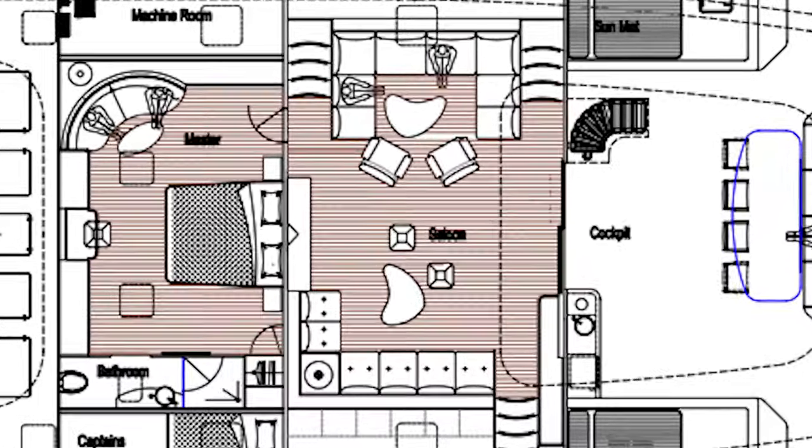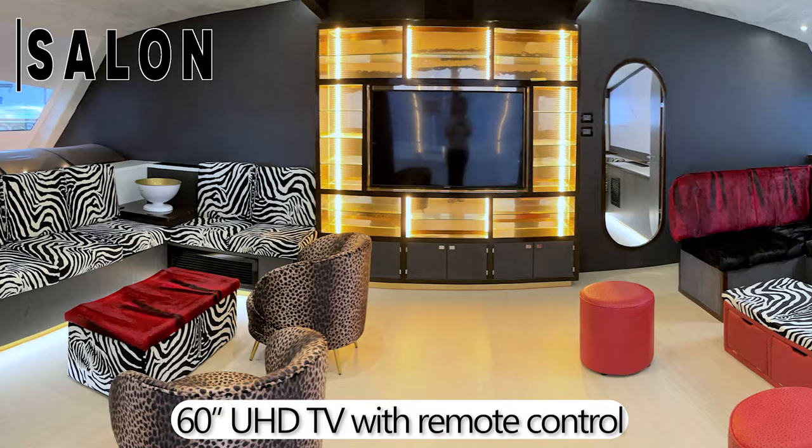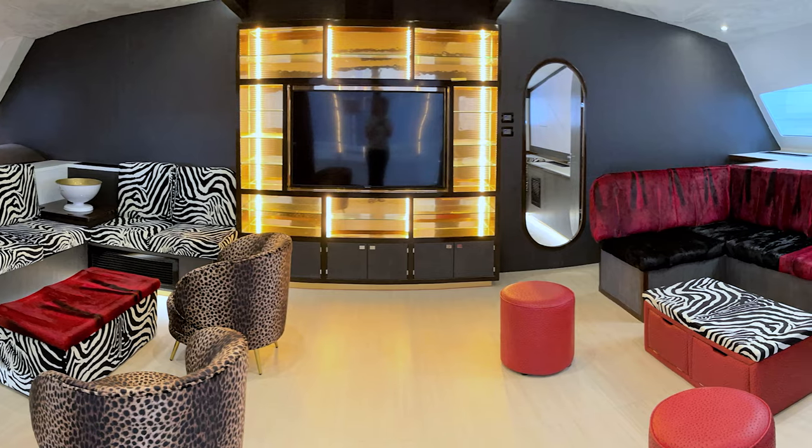In the salon, there's a 60-inch high-definition television that sits in the center of the salon.